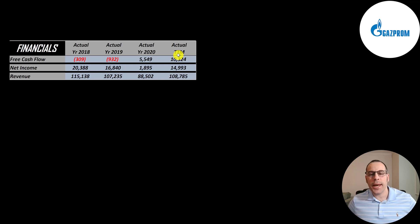Free cash flow is the cash that's remaining after paying all your expenses — that's the cash that's left over for you the investor. Net income is the profit or loss on the income statement; it's revenue minus expenses and that's positive every year, peaking in 2018 at 20 billion. Revenue is the sales for the company and that peaked in 2018 at 115 billion. It was lowest in 2020 at 88 billion, mainly due to lower commodity prices, but their revenue is coming back up in the trailing 12 months — it's higher than 2019.